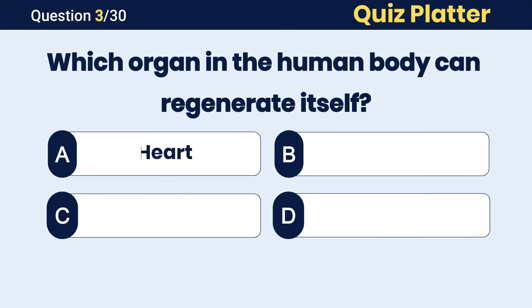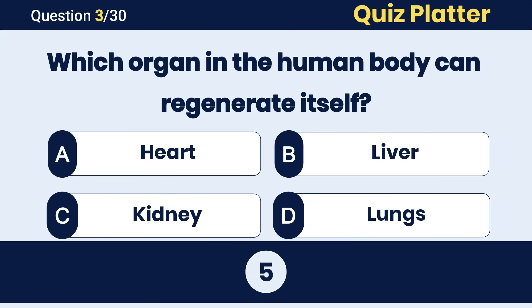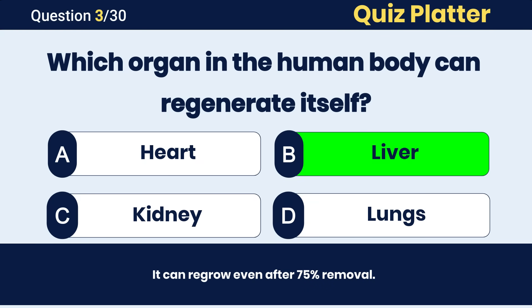Which organ in the human body can regenerate itself? The correct answer is B, liver.